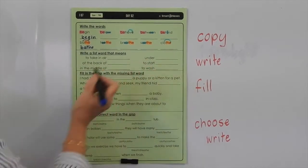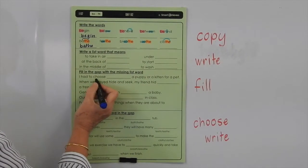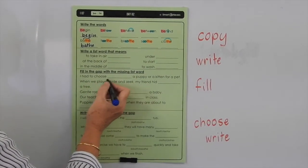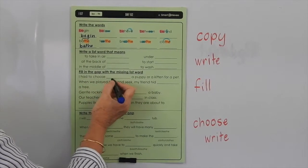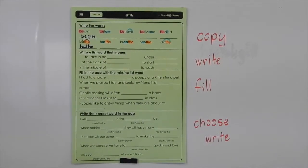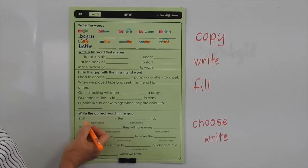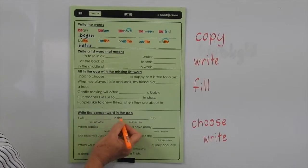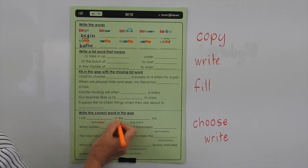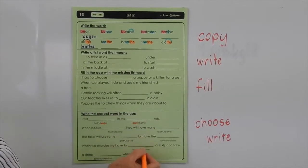Fill in the gap with the missing list word: 'I had to choose something — a puppy or a kitten for a pet.' So you had to make a decision between two things, so 'between' would be the missing word. Now down the bottom here, you've got to choose which is the correct word. So I'd suggest you go and highlight them first, and then fill them in. 'I will bathe in the bathtub.' So finish highlighting the rest of those and then you can come back and write them in.